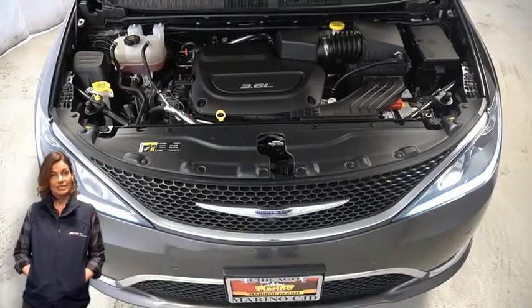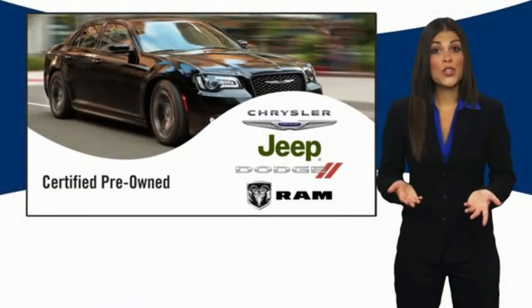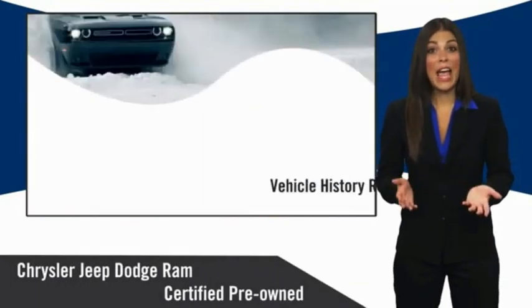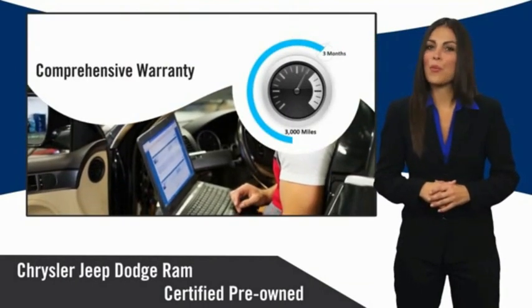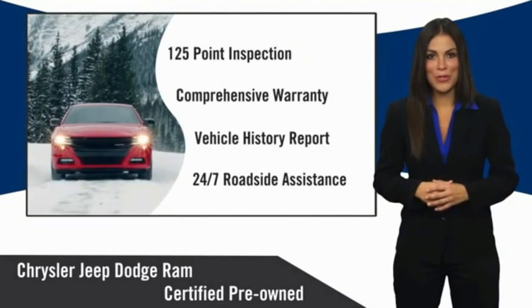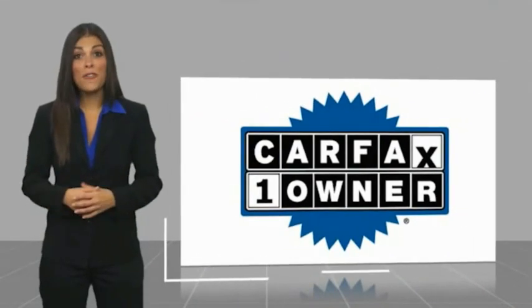For additional details, visit us at marinoCJD.com, stock number D5642. All Chrysler Group certified pre-owned vehicles pass a stringent inspection process, guaranteeing that only the finest vehicles get certified. Ask your dealer about available lifetime warranty upgrades. Chrysler Group certified pre-owned vehicles — the smart choice, factory backed to go the distance.